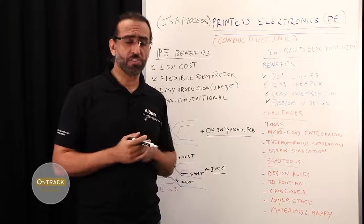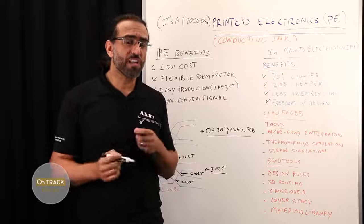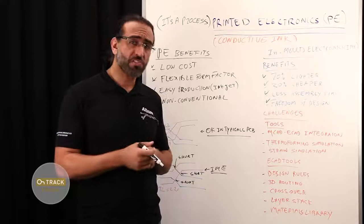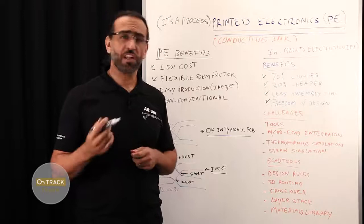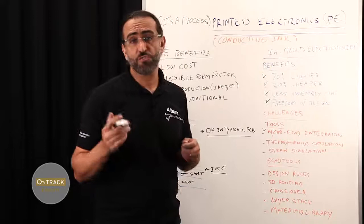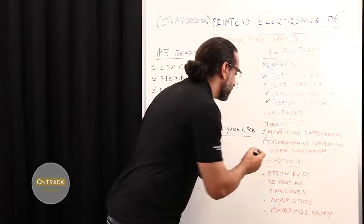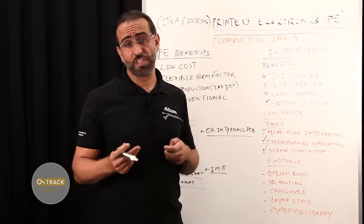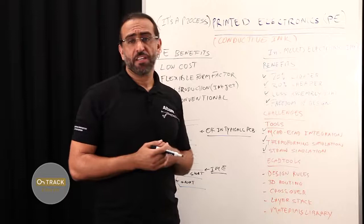While printed electronics provide clear advantages for many applications, they still face new challenges as many companies go through trial and error experimenting with new methods. For PCB designers, the challenge from a PCB tool perspective involves unique requirements for the PE layer stack, special design rules, and MCAD integration. Given these new processes, there are challenges related to how you integrate MCAD to ECAD as you move from a 2D design to a 3D process, how you ensure your product will survive thermoforming simulation, and how to perform thermoplastic strain simulation to ensure that 2D circuits will fit the 3D mold.